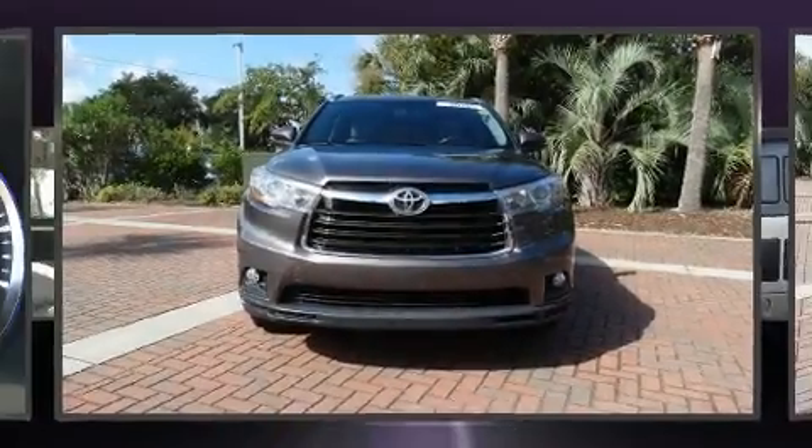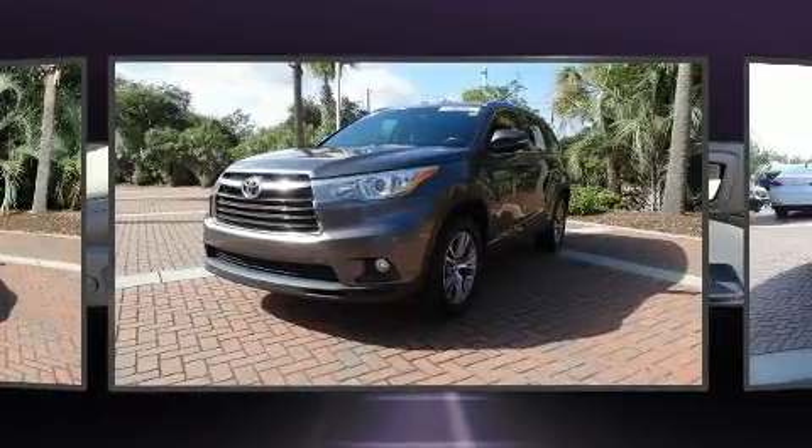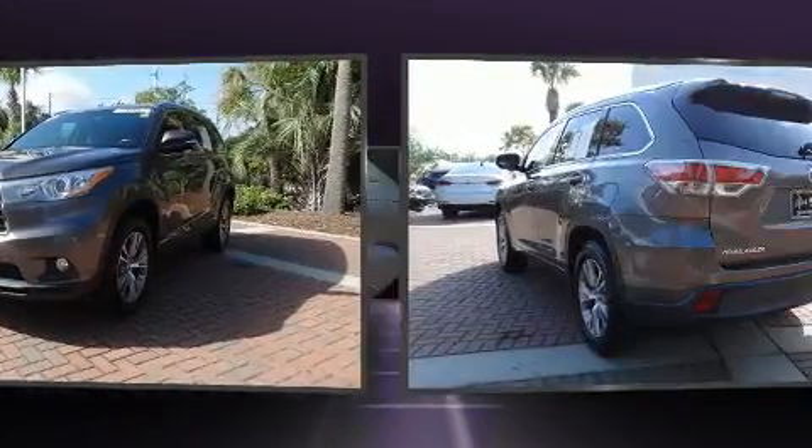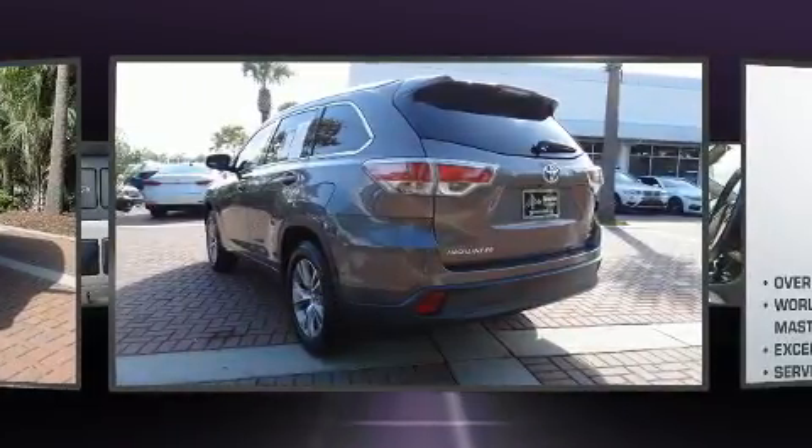Take command of the road in the 2015 Toyota Highlander. A 3.5-liter V6 engine pairs with a sophisticated six-speed automatic transmission, and for added security, Dynamic Stability Control supplements the drivetrain.